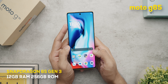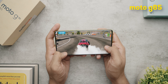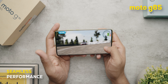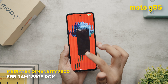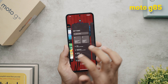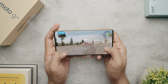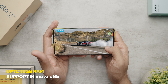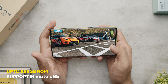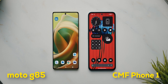For performance, the Moto G85 comes with the Snapdragon 6s Gen 3 with support for up to 12GB of RAM and 256GB of storage. It's a decent mid-range performer and handled multitasking and gaming well without lags or heating. The CMF Phone 1 scores a point here with the more powerful Dimensity 7300, which does gaming and multitasking slightly better. However, the Moto supports up to 12GB RAM while CMF caps at 8GB, and Motorola also offers more internal storage options — CMF locks you to 128GB across its variants in India.